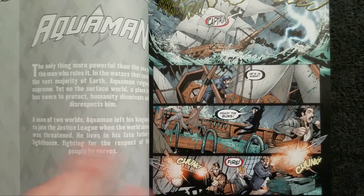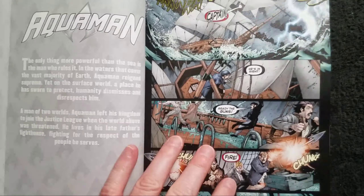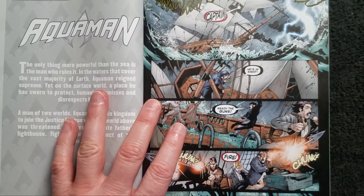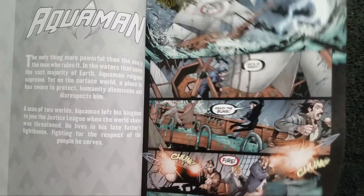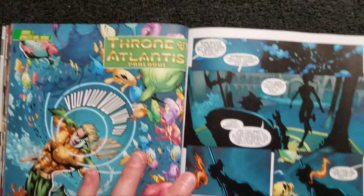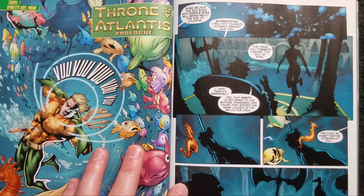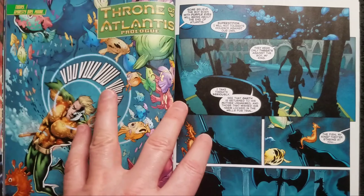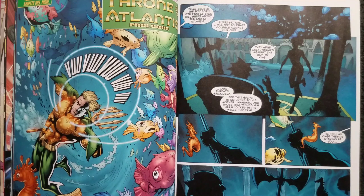Now we get into the reprints. This is a reprint from Aquaman's New 52 series, one of the early ones when Geoff Johns was still writing the book. It's actually a prelude to the Throne of Atlantis storyline. If you saw the Aquaman movie, they borrowed heavily from the Throne of Atlantis storyline — several story elements from it.